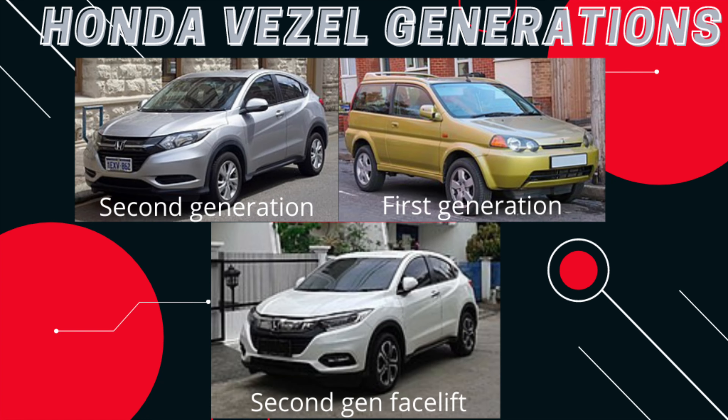First of all, we're going to talk about the generations. There are three generations: the first generation was developed from 1998 to 2006, an eight-year lifespan. The second generation is the outgoing model, launched in 2013 and running until 2022 or 2023 depending on the market — it was debuted globally in 2013.